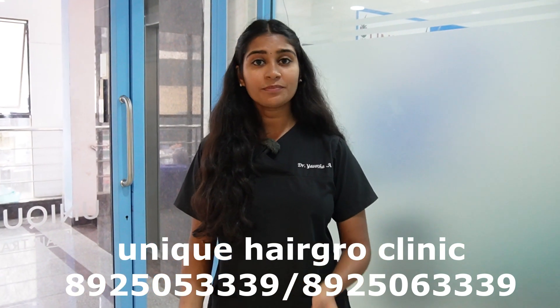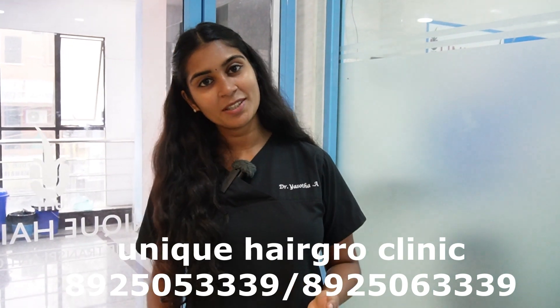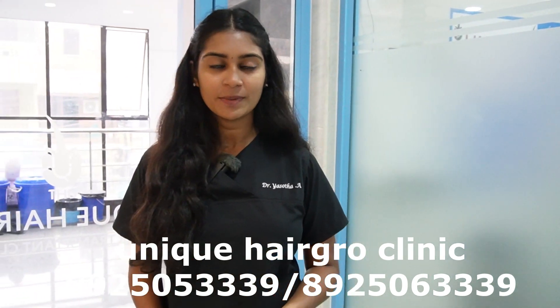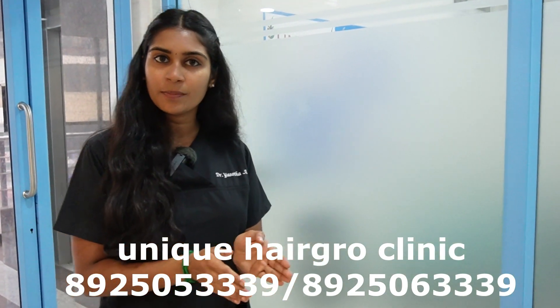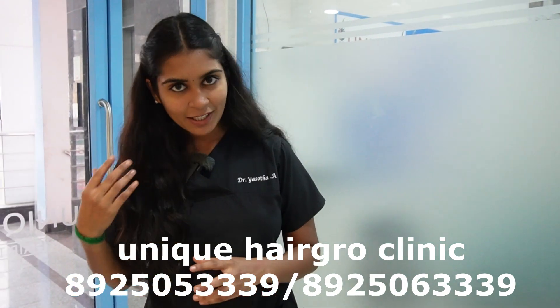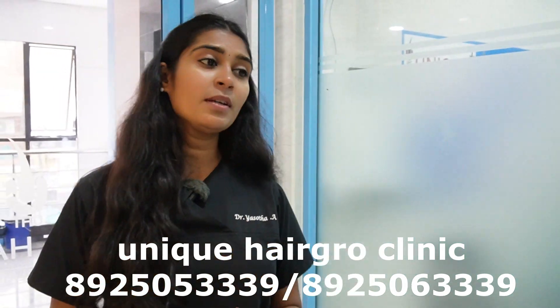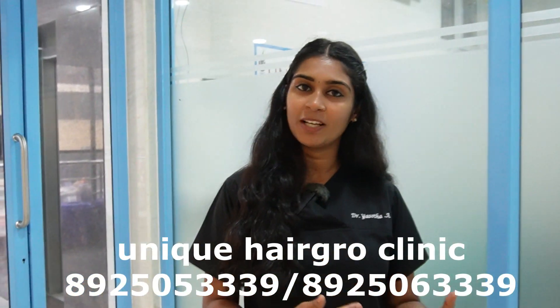Even in the transplant room, we have done two procedures. That's why we have a life-long procedure. We are able to get a lot of advanced results and get rid of these issues.